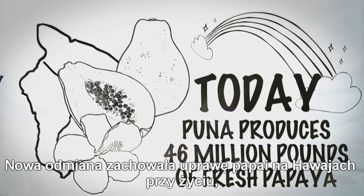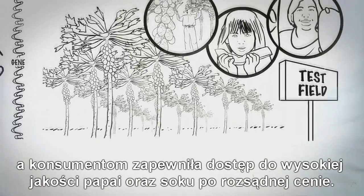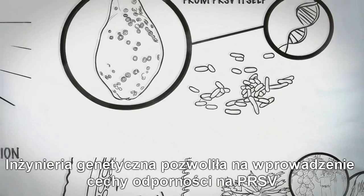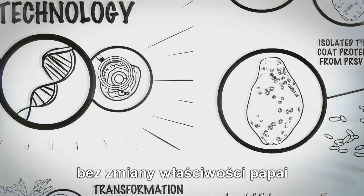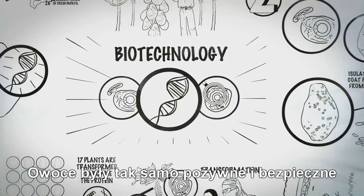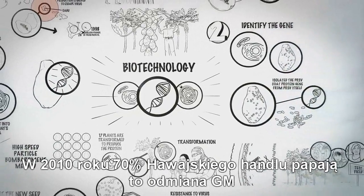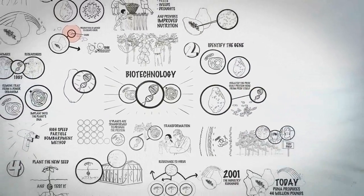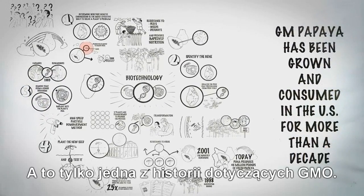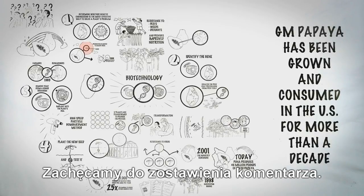This kept the vibrant papaya industry alive in Hawaii and ensured consumers had access to high-quality papaya and papaya juice at a reasonable cost. Genetic engineering allowed the introduction of PRSV resistance without altering other traits of the papaya or changing the plants in other ways — the plants were exactly the same in nutrition and safety. As of 2010, 70% of Hawaii's papaya industry is GM papaya, which has been grown and consumed in the U.S. for more than a decade. This is just one GMO story. We hope to share more with you. Please share your comments.